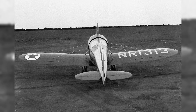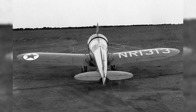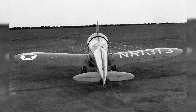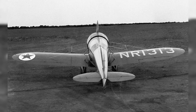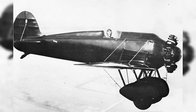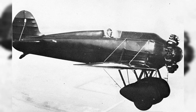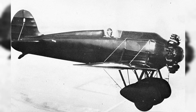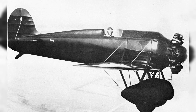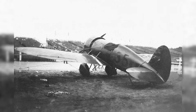Two Model R aircraft participated in the 1929 National Air Races. The first, registration R614K, was equipped with the standard engine, while the second featured a six-cylinder inline Chevrolaire engine. Aircraft R6002K, piloted by Doug Davis, won the race with an average speed of 315 km/h (196 mph). Second place went to the Curtiss Hawk P-3A fighter flown by Lieutenant R.J. Breen at 302 km/h (188 mph). Davis received a prize of $750 and a silver cup from the Thompson Products Company.